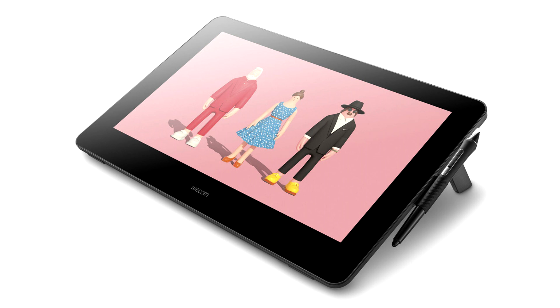Wacom continues to build products that help artists and designers reach their full potential and reimagine what is possible.